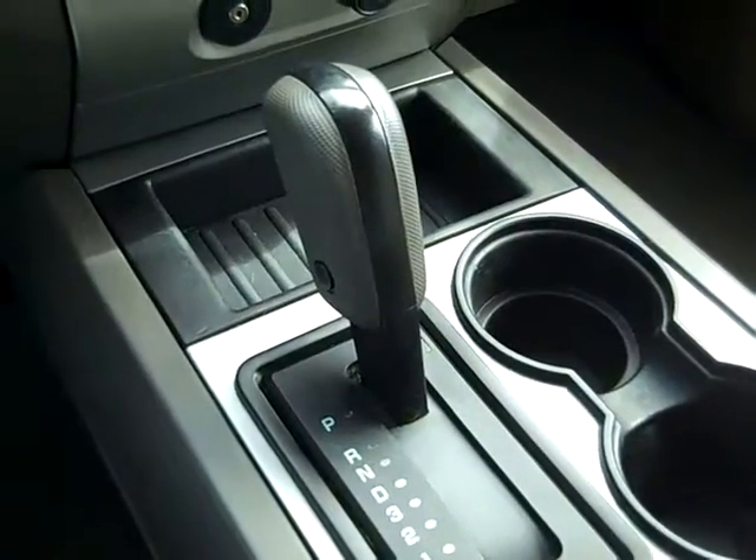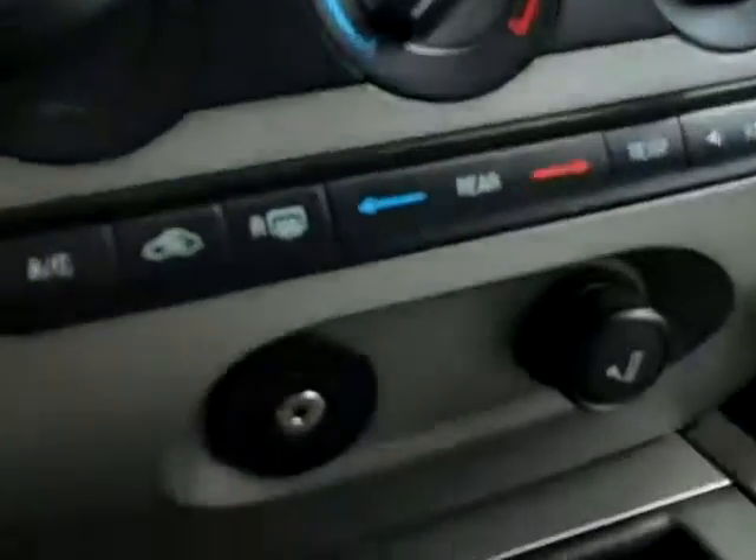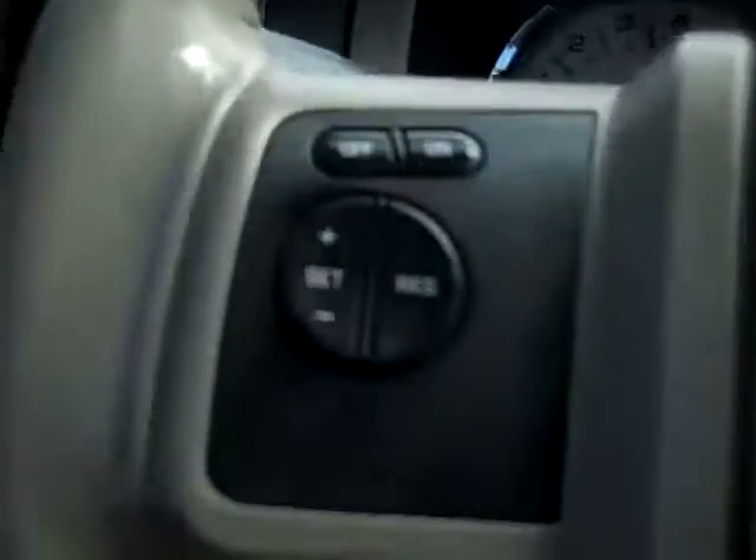This vehicle has an automatic transmission, a six-disc CD player with AM/FM radio, and there's your auxiliary jack. You have a driver information center, powered vent windows in the back, and HomeLink.